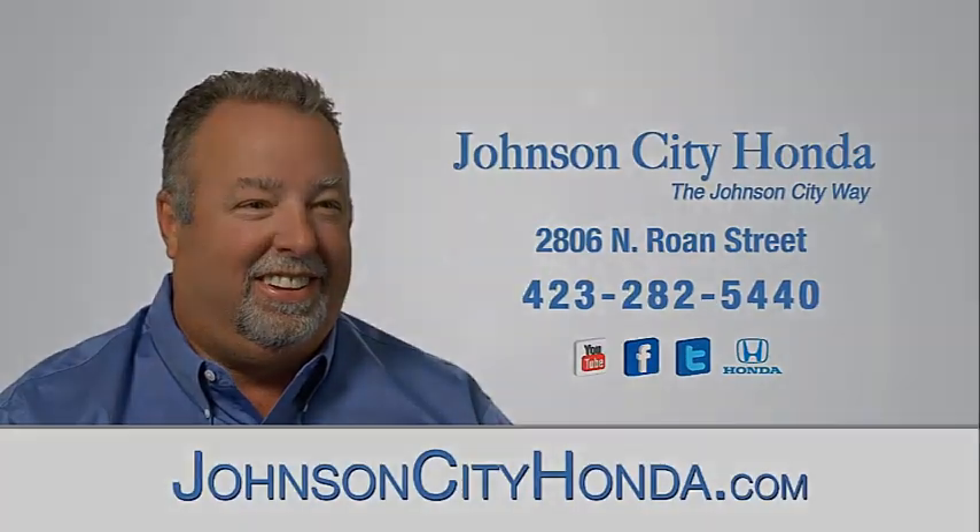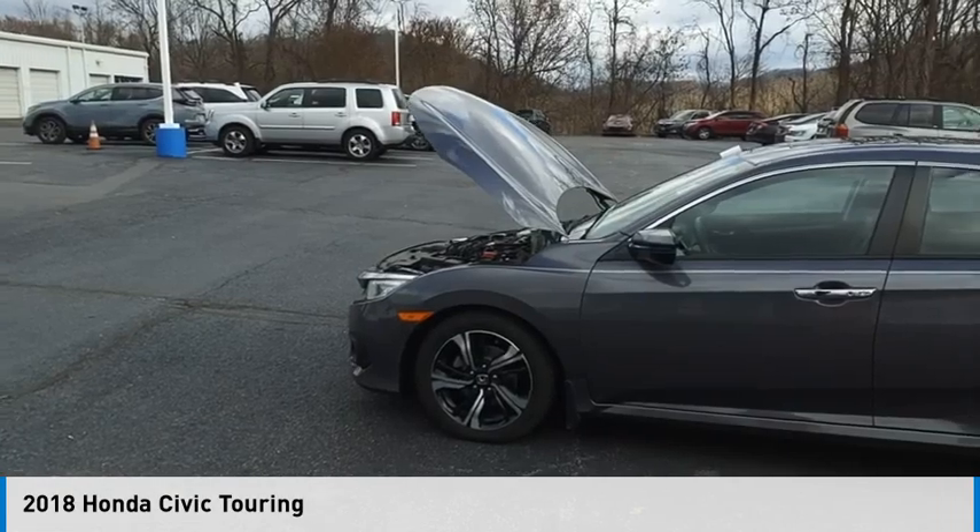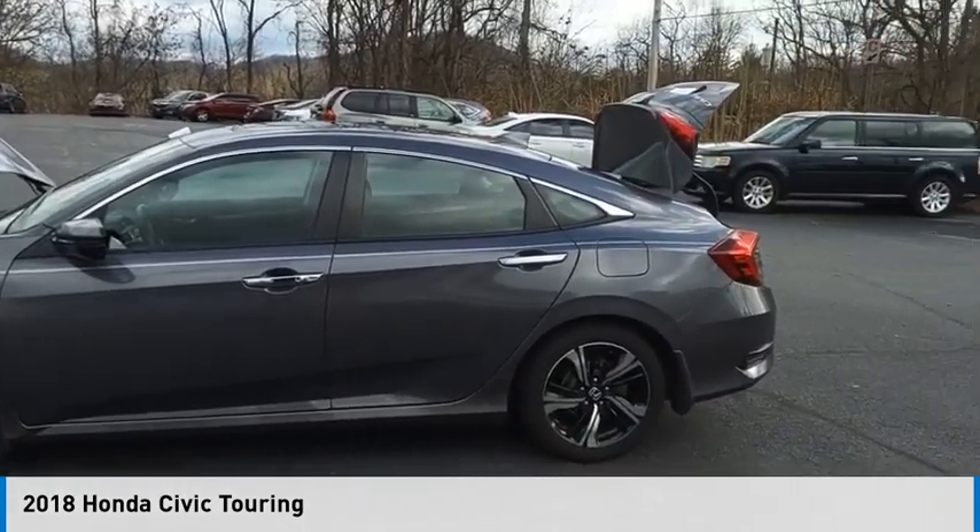Johnson City Honda. Make a great choice today with the 2018 Civic.